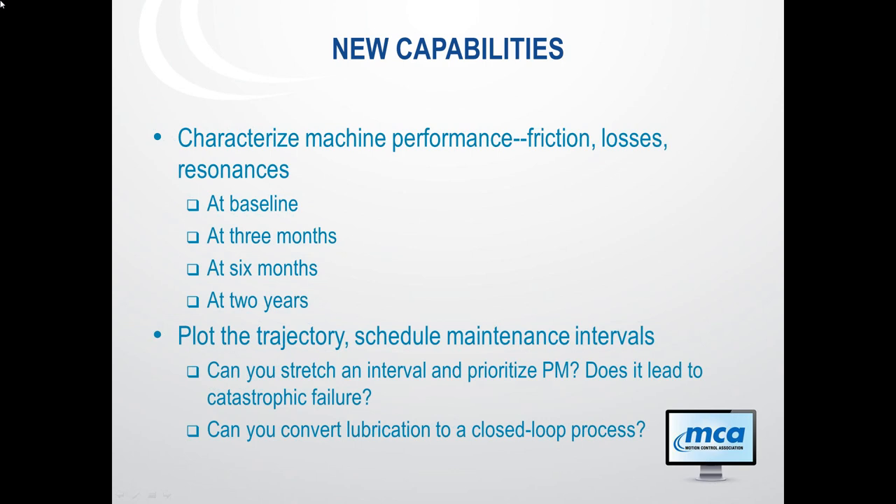These capabilities also give you really important diagnostic information. You can characterize machine performance — look at the friction, losses, and resonances. Take a scan at baseline, look at it at three months, six months, two years. Plot the trajectory against your maintenance intervals and see what it tells you. You may find you're able to stretch out some intervals, or that you're stable for six months and then things start going south right before two years. This information, gathered through new smart components, means lubrication — which can easily become trial and error — can start to become a closed-loop process where you can optimize your scheduling and downtime.